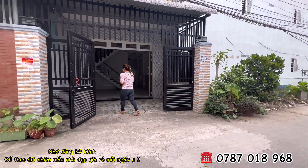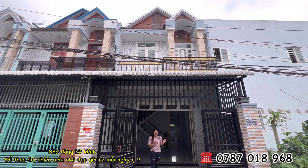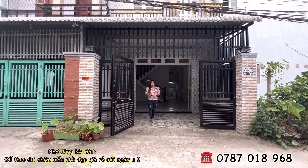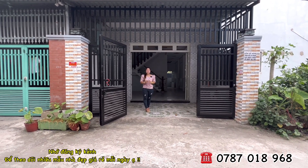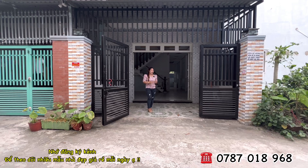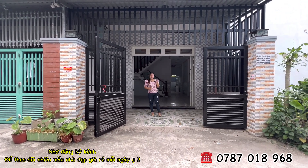Mẫu nhà này có diện tích ngang 5m, dài đến tận 18m, có sân trước và sân sau. Sổ hồng riêng, sổ có hiển thị đường, vị trí rất đắc địa. Quý cô chú anh chị về đây mua ở và đầu tư kinh doanh cũng rất tiện lợi cho gia đình.